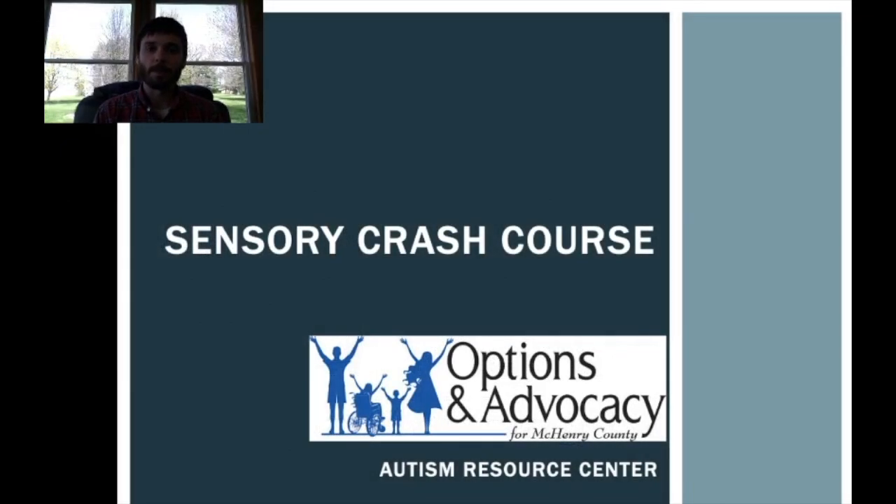Hi there, everyone. This is Dan Brussler from the Autism Resource Center at Options and Advocacy for McHenry County. We've had a lot of requests for more information about sensory processing, and so today I wanted to put out a little crash course in the very basics of sensory processing, just to get us started in that direction.